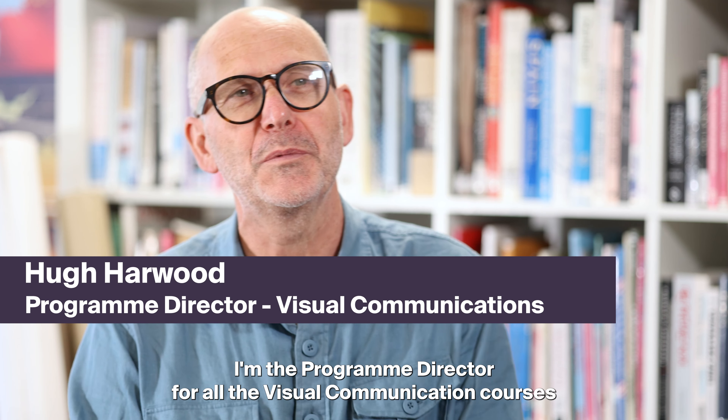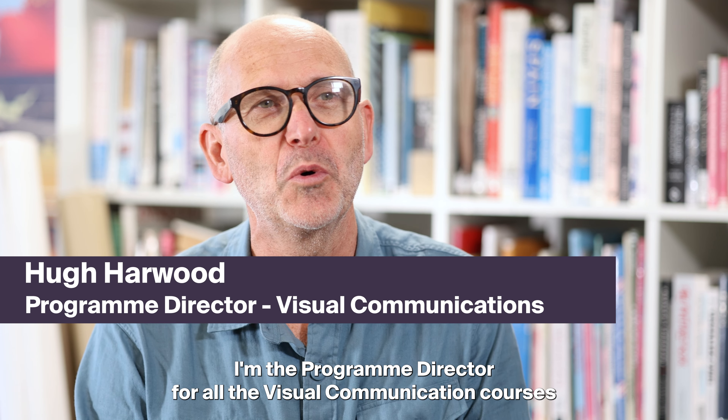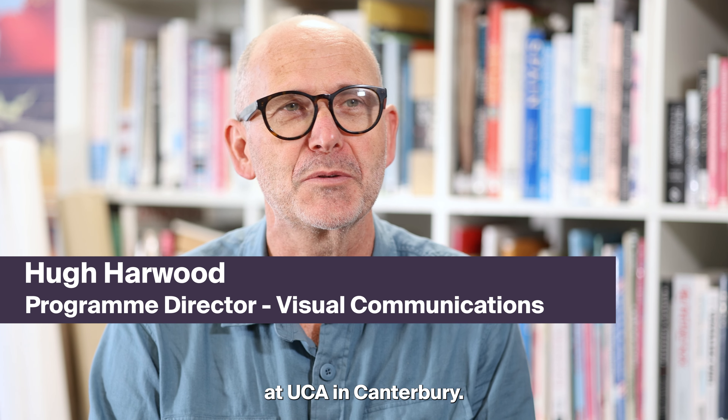Hi, my name is Hugh Harwood. I'm the Programme Director for all the visual communication courses at UCA in Canterbury.